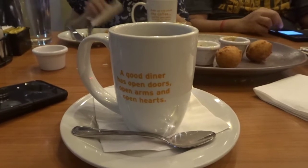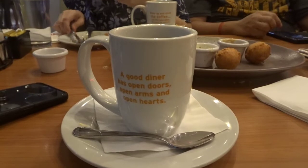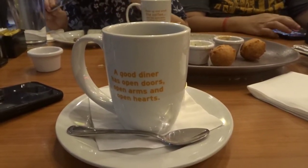Deniz Diner is actually part of the Bistro Group. And if you avail their Bistro Card, you can actually get complimentary coffee or tea every time you eat at any of the 13 brands that are part of the Bistro Group.